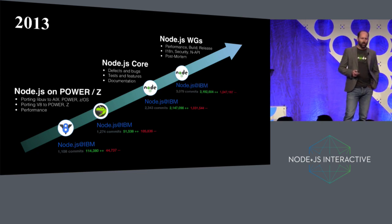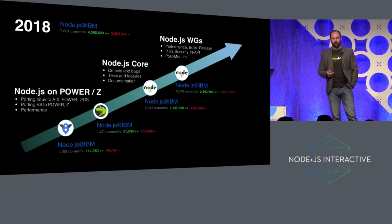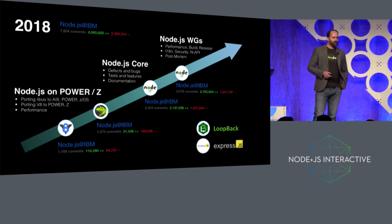By the time you get to now in 2018, IBM has contributed over four and a half million lines worth of code to the core Node projects. And that doesn't include some of the work we've done in projects around Node Core — things like the LoopBack web framework and contributions to Express.js, which it builds on top of. So that's a fair amount of work over the last five years or so.